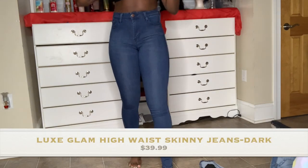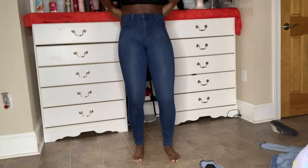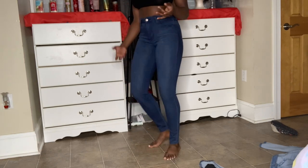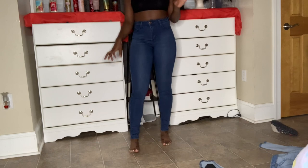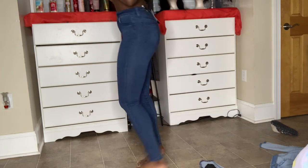These are called the 'Luxe Glam Highway Skinny Jeans.' The waist might look tight but there's actually space, so I feel free around the waist — I like that. One thing I don't like is the legs are kind of short, but maybe that's the style. It's a jeggings-type jean, not super rough at the bottom, and not as stretchy as the others, but not uncomfortable either. The butt looks okay — I really need to start doing butt workouts.